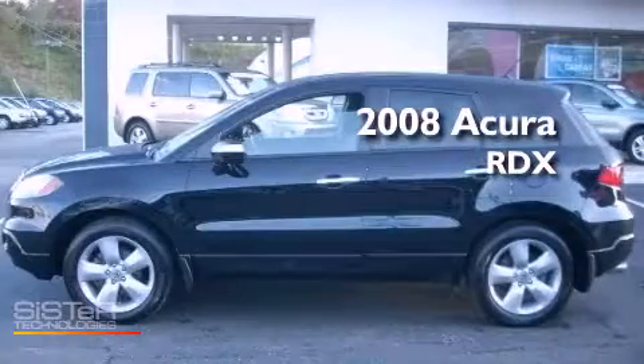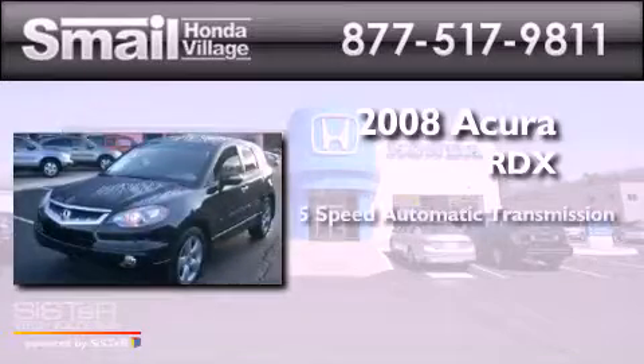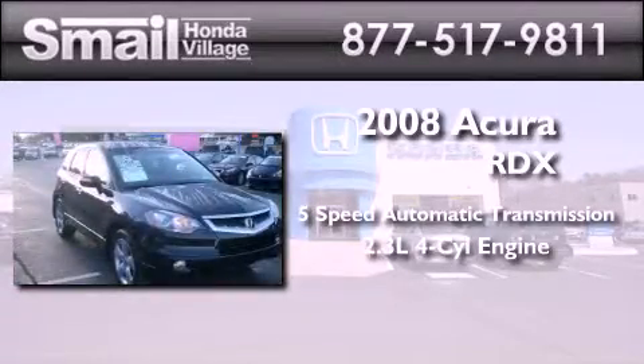This is a 2008 Acura RDX. This crossover has a five-speed automatic transmission and an inline four-cylinder engine.